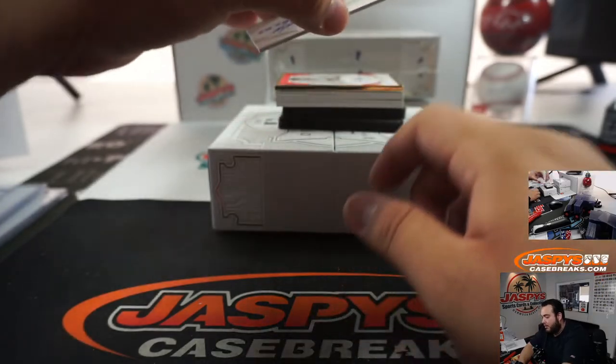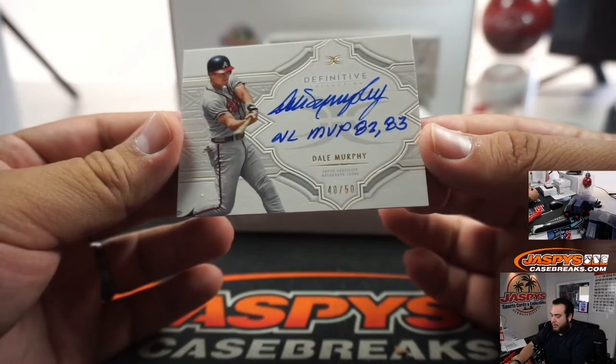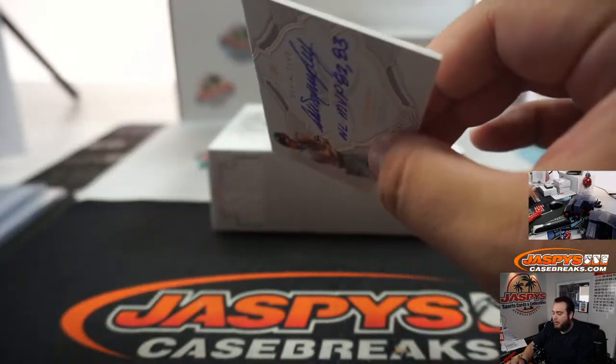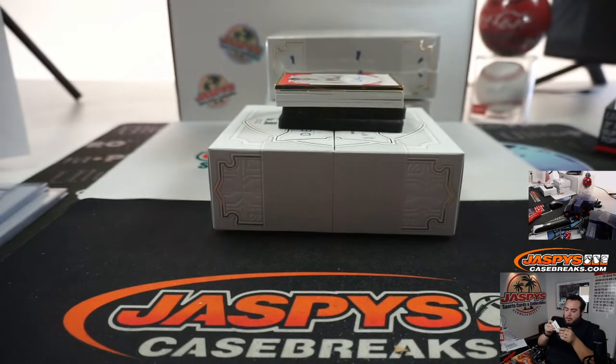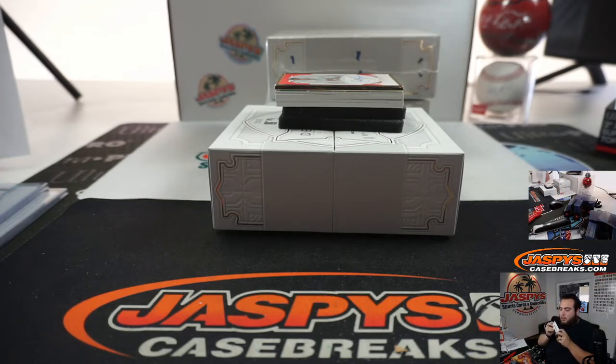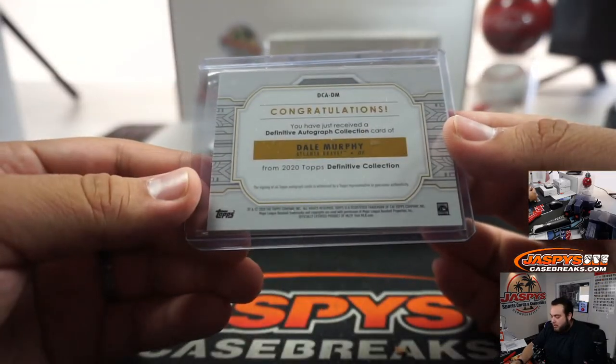The next one we got is a NL MVP — looks like '82 and '83 — Dale Murphy, 40 out of 50. There you go, Atlanta Braves.